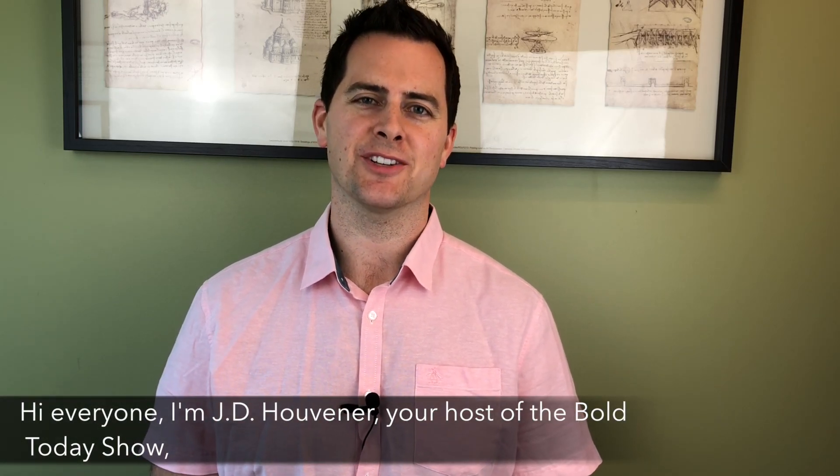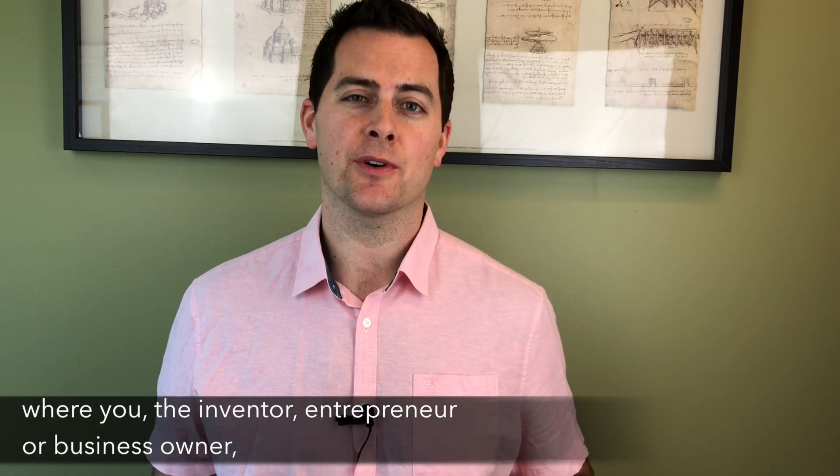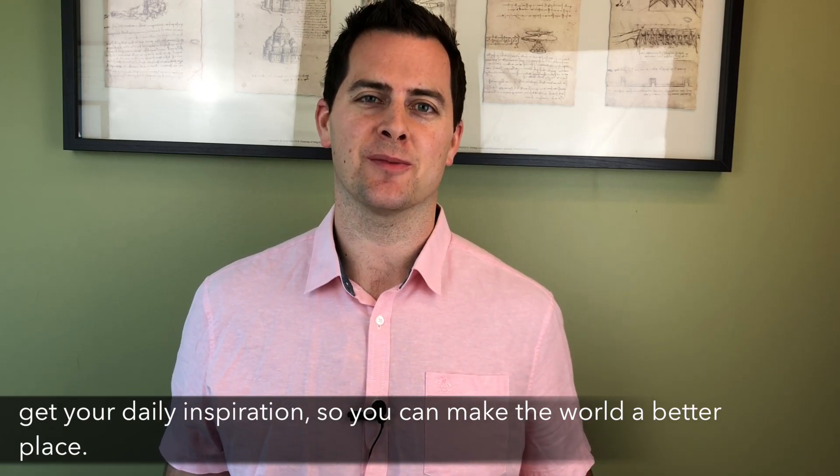Hi everyone, I'm J.D. Huvener, your host of The Bold Today Show, where you, the inventor, entrepreneur, or business owner, get your daily inspiration so you can make the world a better place.